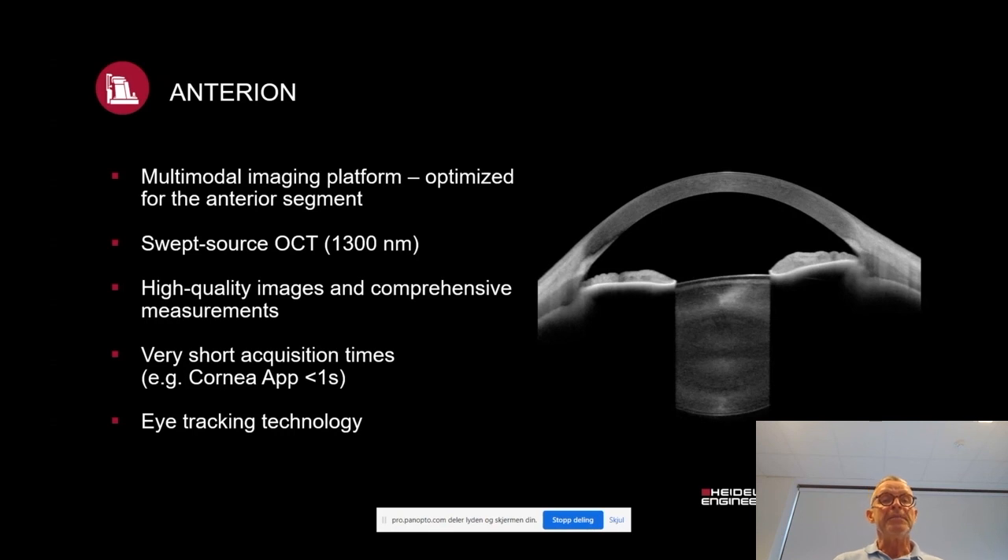This OCT is built on a multimodal imaging platform optimized for the anterior segment. It uses a swept source OCT at 1,300 nanometers, providing high quality images and comprehensive measurements. It has very short acquisition times — the cornea application needs less than one second — and it has advanced built-in eye tracking technology.